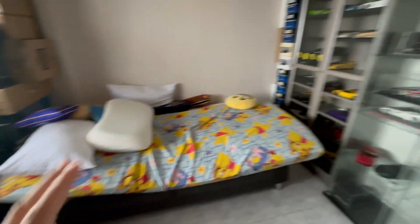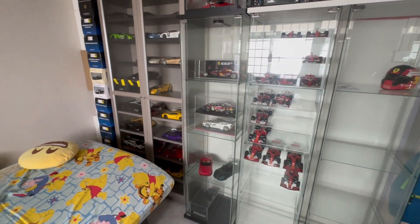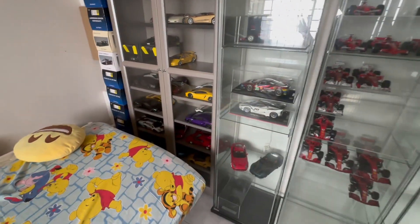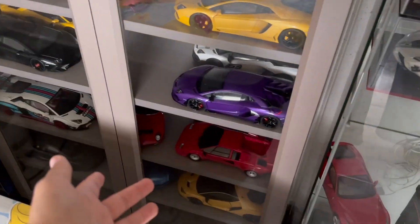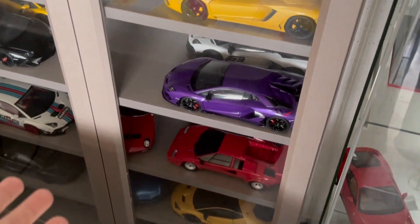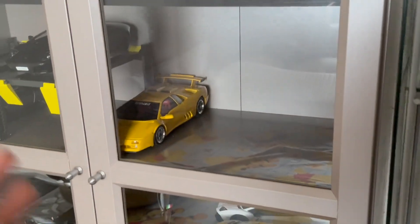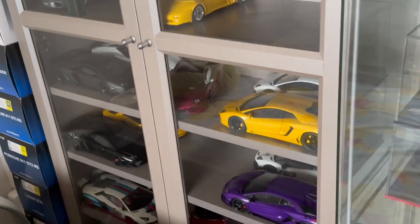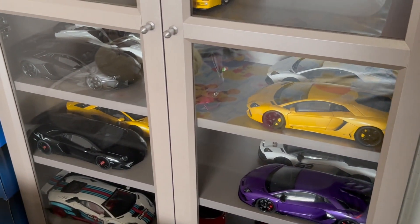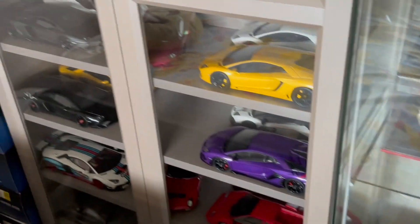Let me tell you guys what are some of the things that have been added to my collection over the past three months since my last update in March. I've added a Kyosho Lamborghini Countach and a Kyosho Lamborghini Miura SV. The reason I decided to do so is because I already have the Diablo, the Murcielago, and the Aventador — so why not add the two other older V12 era models, which are the Miura and the Countach.